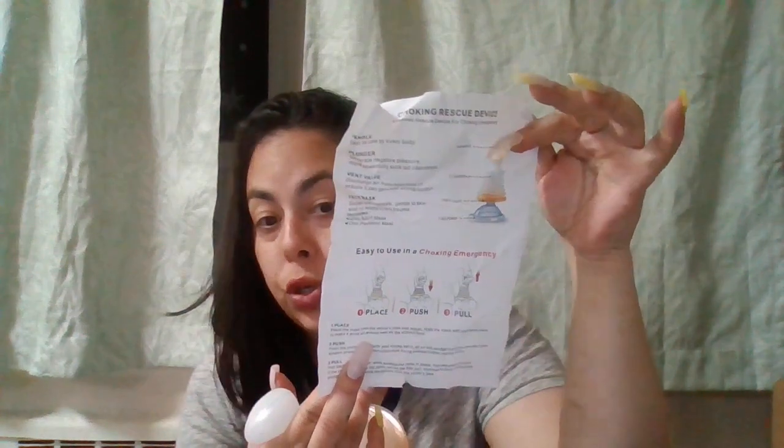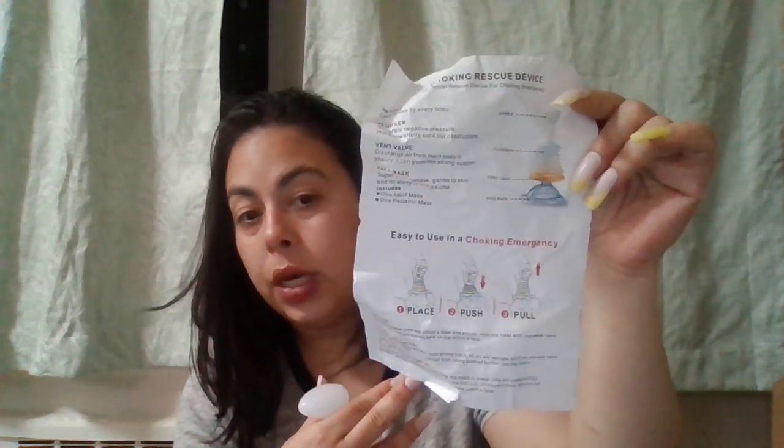This is the vent valve — it discharges air from the main body to ensure it can generate strong suction. That's how it looks on the bottom; it does have four screws. The face mask is described as super soft and gentle to skin with no worry of skull trauma. It includes one adult mask and one pediatric mask for kids.